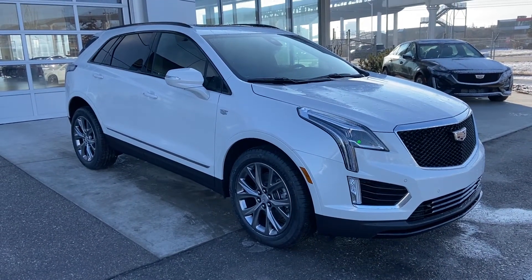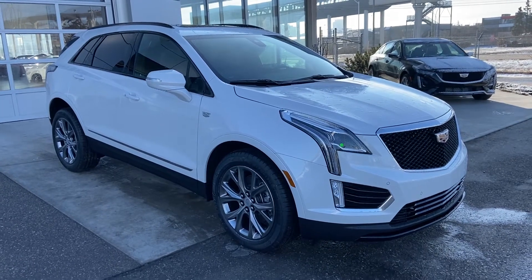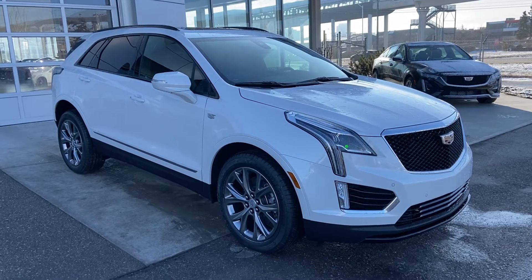Welcome to the brand new 2021 Cadillac XT5 Sport Trim Level. The Sport is powered by a 3.6 liter V6 engine mated to the new 9-speed automatic transmission.